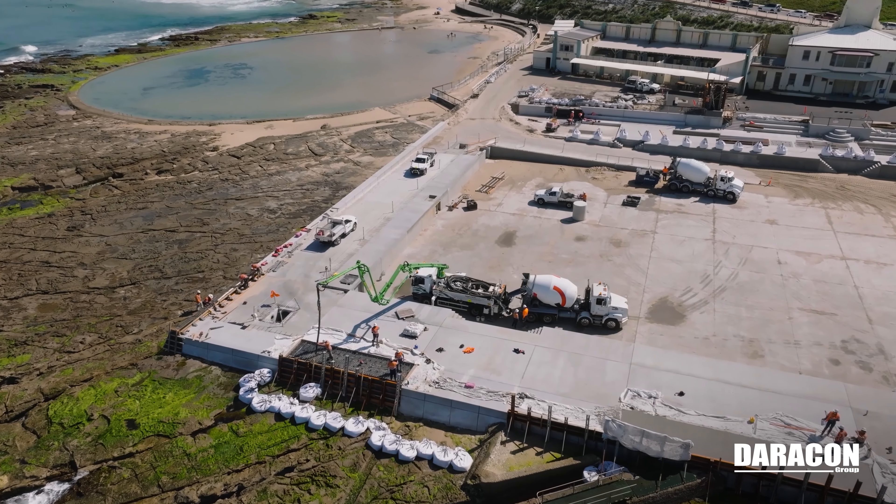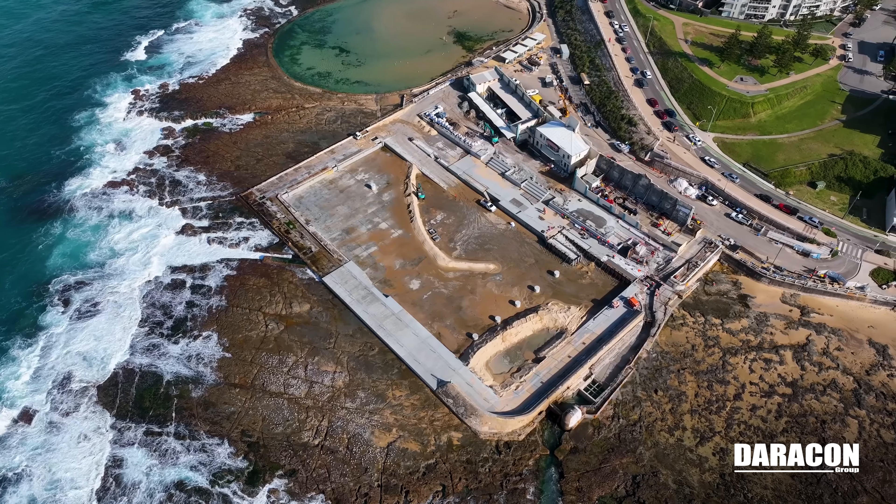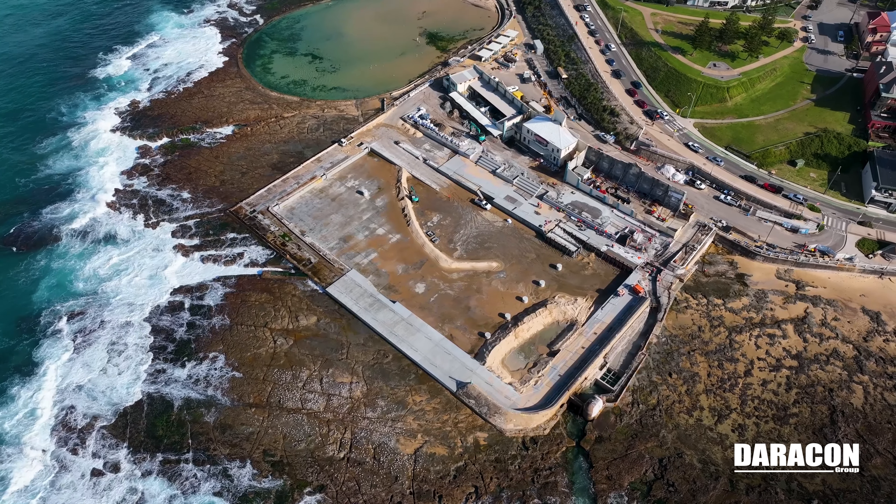Challenges have definitely been the ever-changing ocean conditions, and being able to change work locations at the drop of a hat.